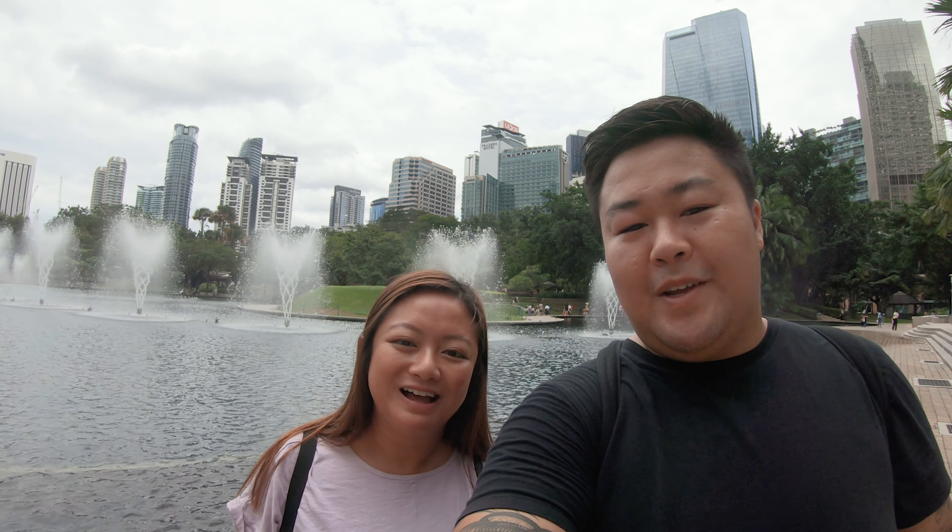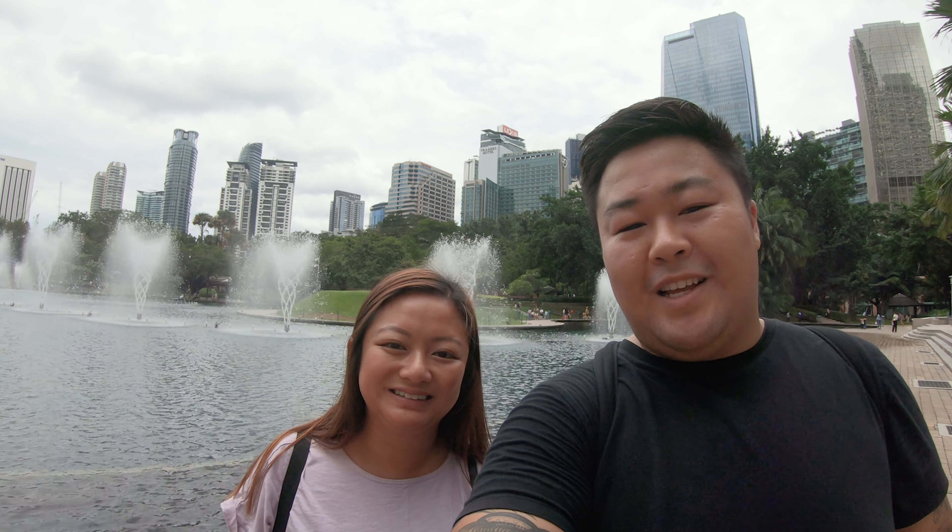I'm quite hungry so let's head to breakfast — let's get something to eat.